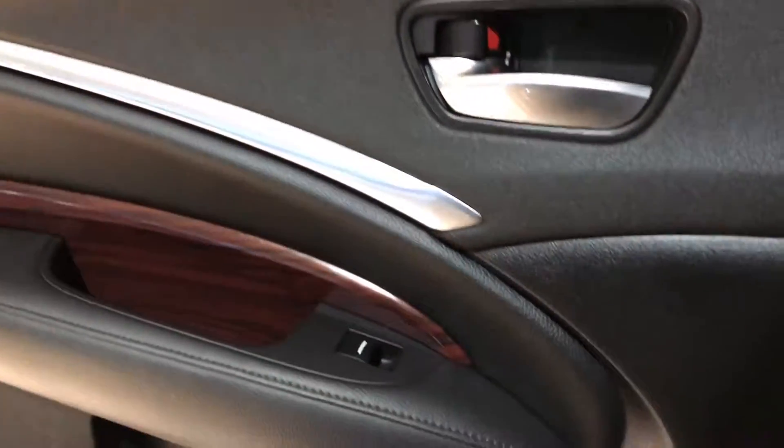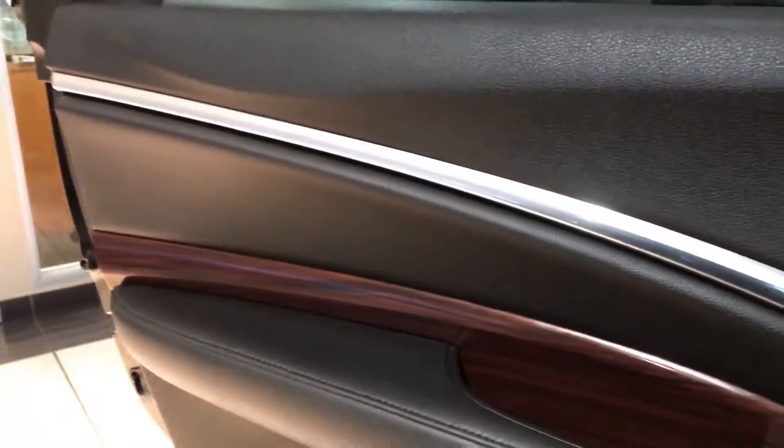I do like that the floor is flat, which makes it easy for adults to slide all the way across. You can see a ton of great trimming across the door panels, including wood, aluminum, leather, and high-quality materials.